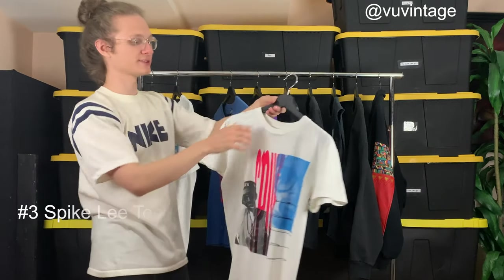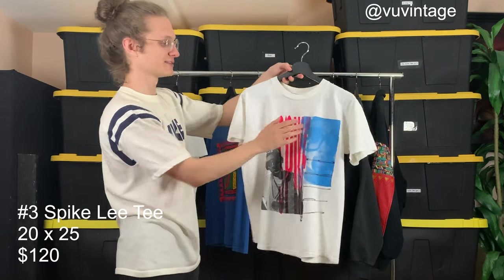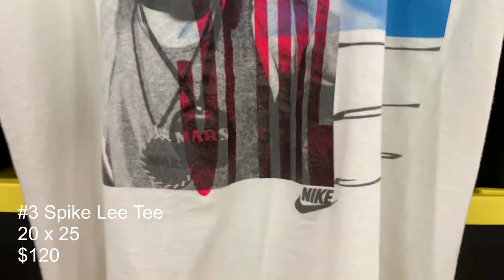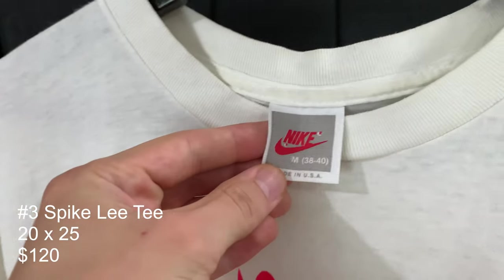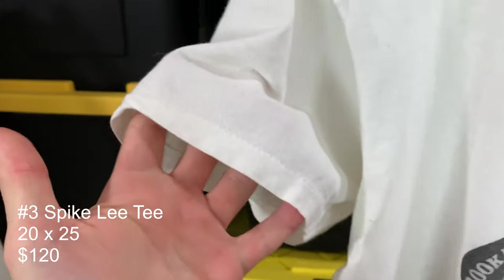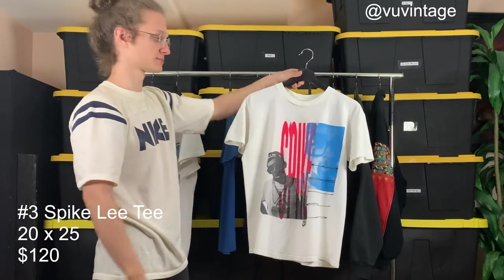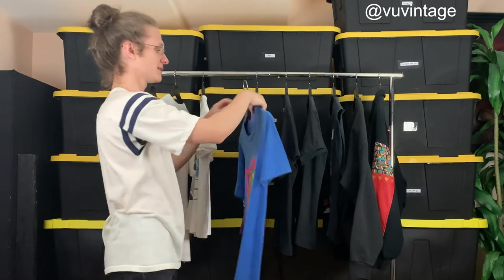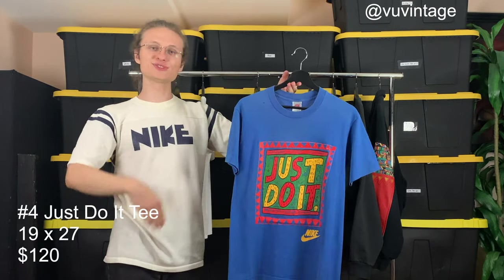Carrying on to t-shirt number three, it's another Spike Lee t-shirt. It's got this blue and fluorescent pink and black print on it — very beautiful. Tag size medium, great condition overall. It fits a little boxy, a little bit shorter, but it's a really sweet tee. Don't really see that one too often either.